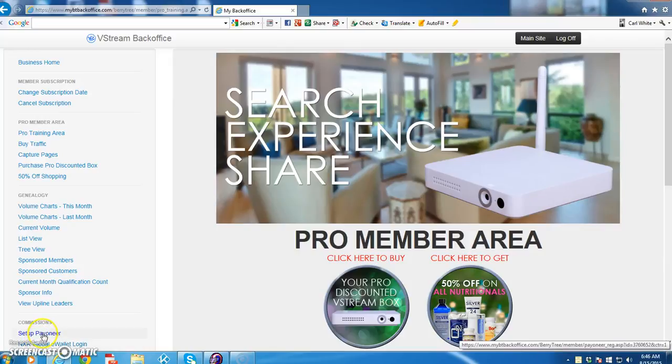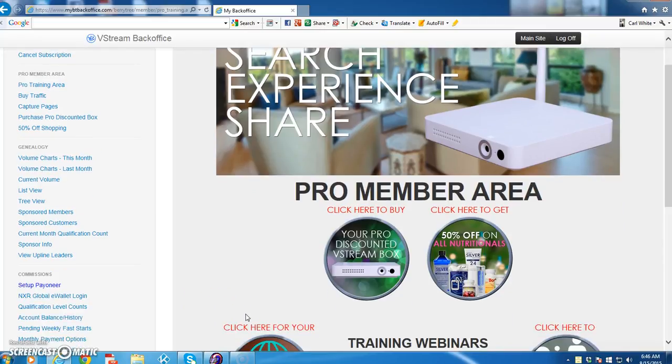Hello everybody. I'm mostly talking to my downline. I want to introduce you to your ProDiscount VStream box.